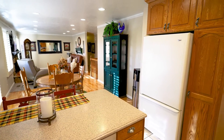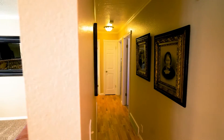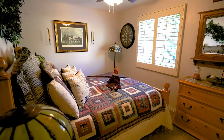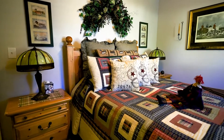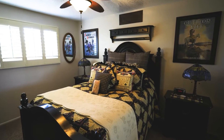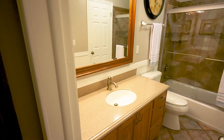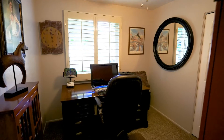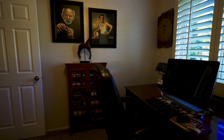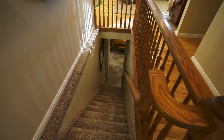This house has been just impeccably maintained. It's got so many nice features it's almost too hard to list all of them. You've got updated lighting, shutters on every single window, crown molding, beautiful hardwood floors, solid surface countertops, and tile. The thing that stands out most is just how solid and well-maintained it is. You go in and there's nothing wrong with it — it's perfect.